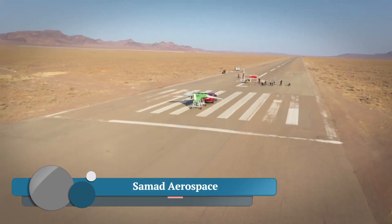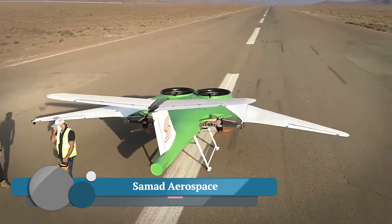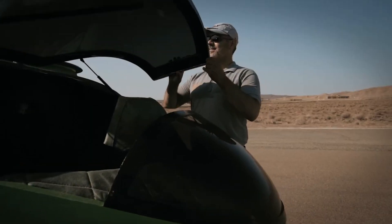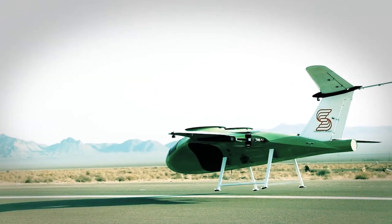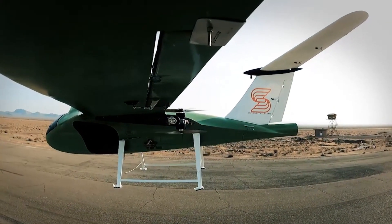Samad Aerospace was founded in 2017, focused on developing electric vertical takeoff and landing (eVTOL) aircraft. In recognition of achieving several design patents, the company rebranded as Arc Aerosystems.